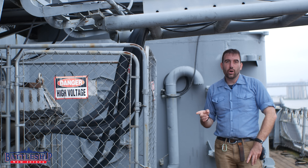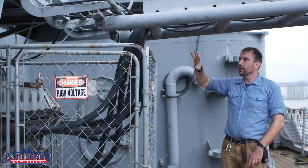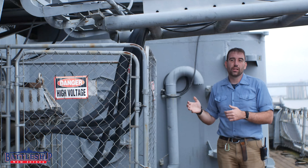The battleship uses 110, 220, and 440 power, but everything coming on and everything generated by the ship is 440. There are step-down transformers throughout the ship to drop that down to the lower powers needed.